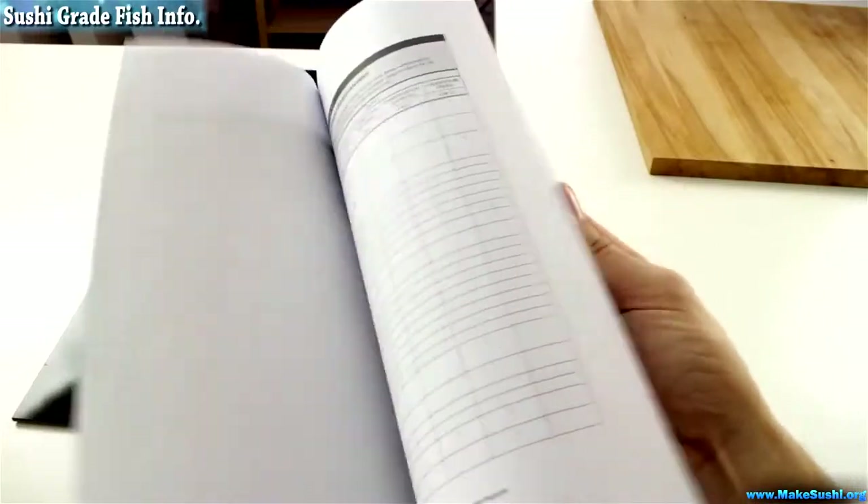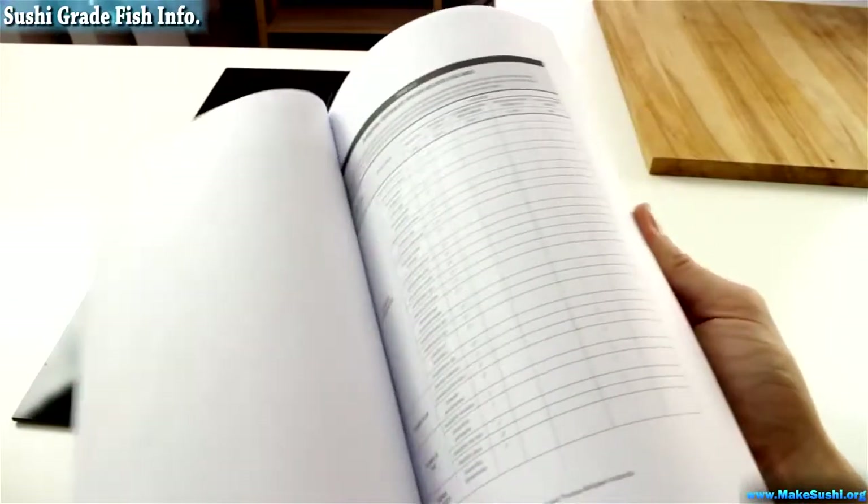Even though some of the fish on here are listed as negligible risk, I would still recommend freezing them, because you don't want to find out that some parasite has evolved to live inside that fish and you're the first case to disprove this table.